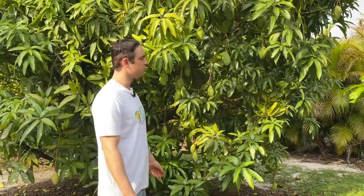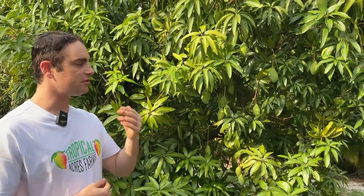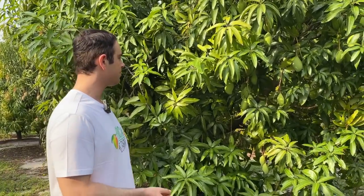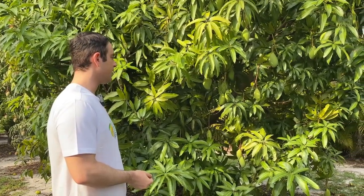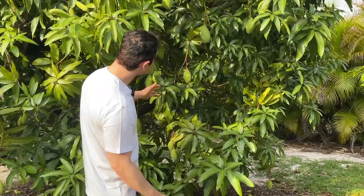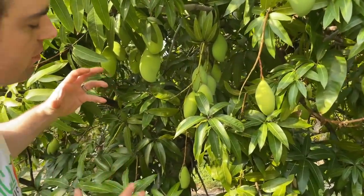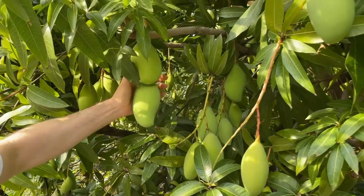Indian mangoes run a pretty large spectrum in terms of appearance. This mango next to me is called Totapuri, also known as Bangalora, and was originally introduced to Florida under the name Sandershah — so that's at least three different names for this variety. It was introduced to Florida around 1900-1902. It gets quite large — these developing fruit are nowhere near full size. This mango can get several pounds; we've had them up to four pounds.